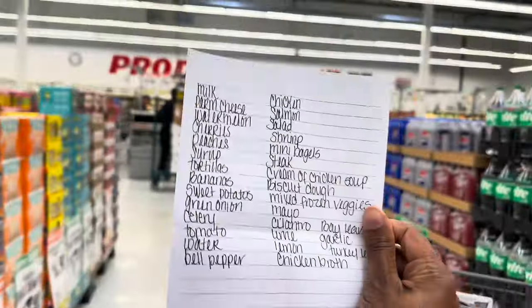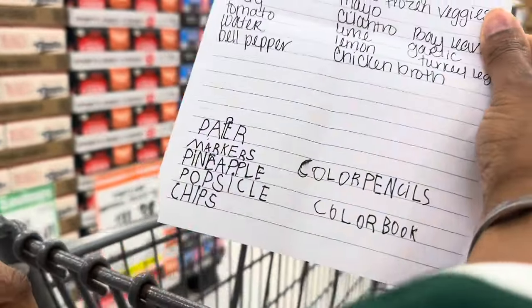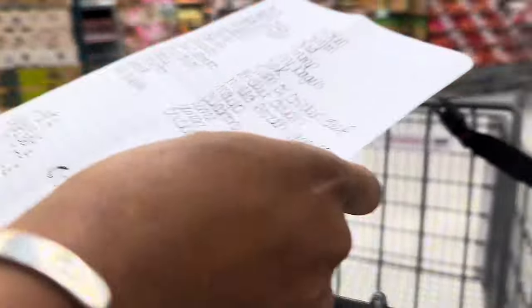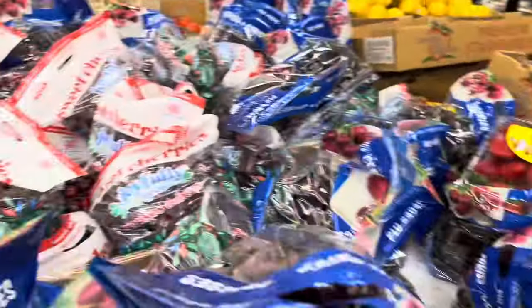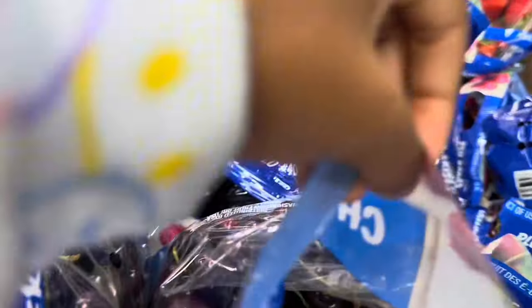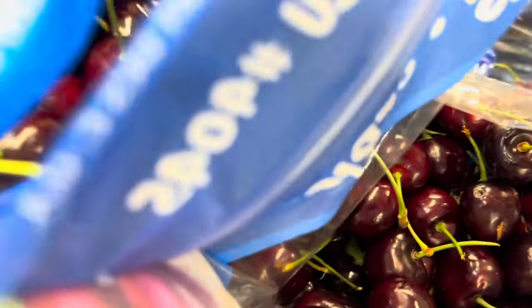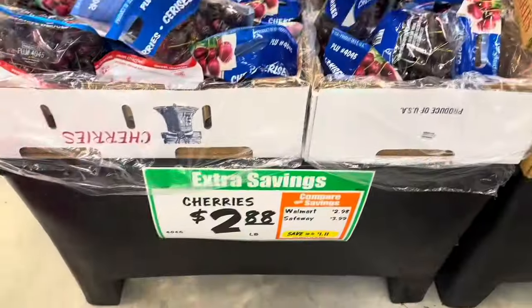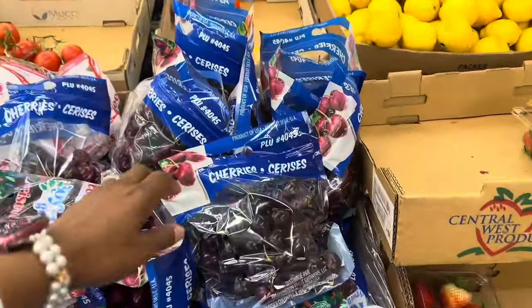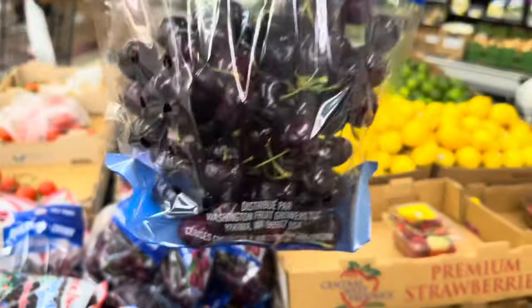Okay guys, here is the list — this is everything I wrote, and at the bottom is what she wrote that she wants. A lot of it will probably have to come from the dollar store — things like paper, colored pencils, markers, and coloring books. The cherries actually don't look bad here! Cherries are $2.88 a pound. I was going to get them from Walmart because the ones there are really good, but these ones look really good too, so I think I'm just going to get them here.